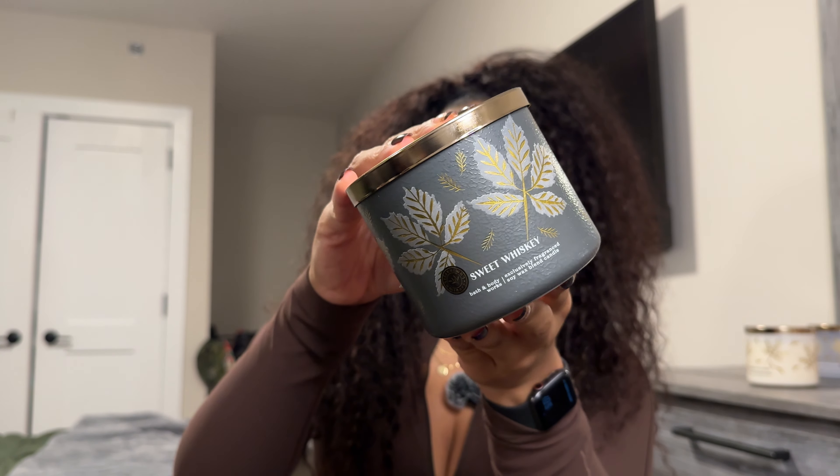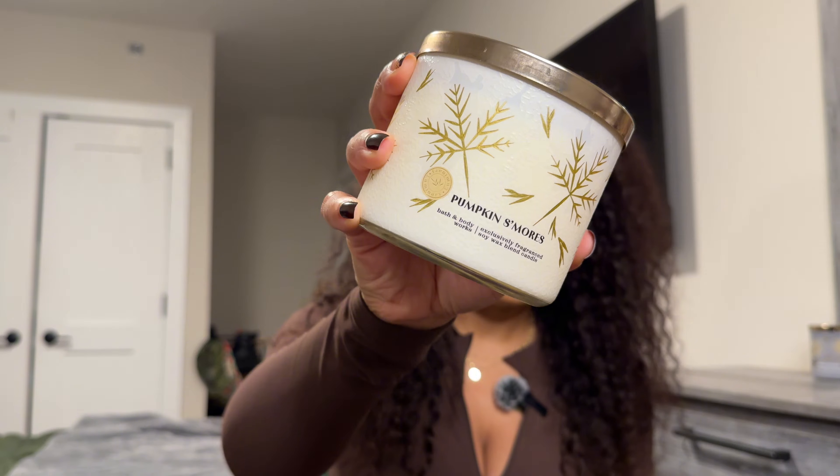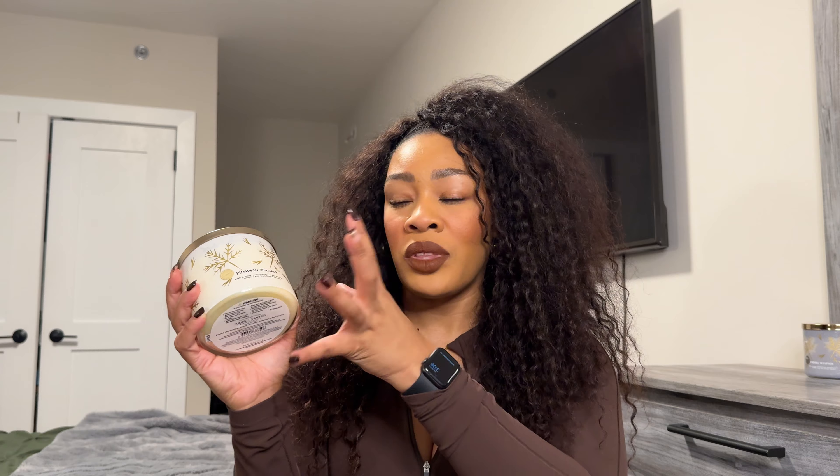Can we just get into this gold foil packaging? Like this is beautiful. This next one is new to me, and all of these say 'luminary' on them. So I'm assuming when I burn them they light up through the gold, which is going to be really cute. But this is Pumpkin S'mores.